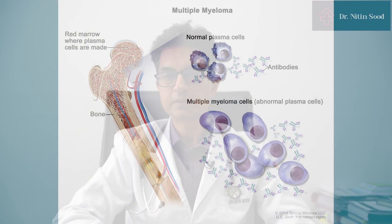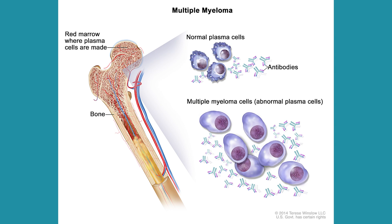Melphalan is a good drug to clear the bone marrow of plasma cells or myeloma cells, but it also clears the normal bone marrow, resulting in a state where the bone marrow cannot recover on its own.